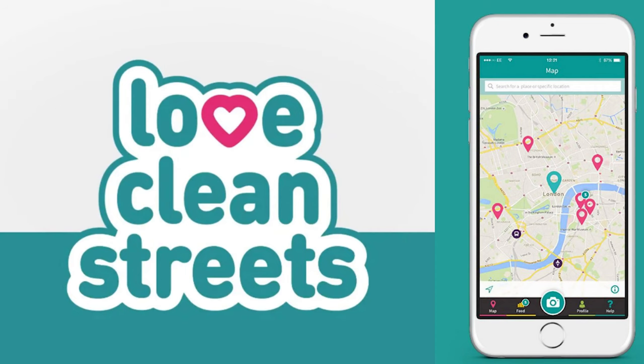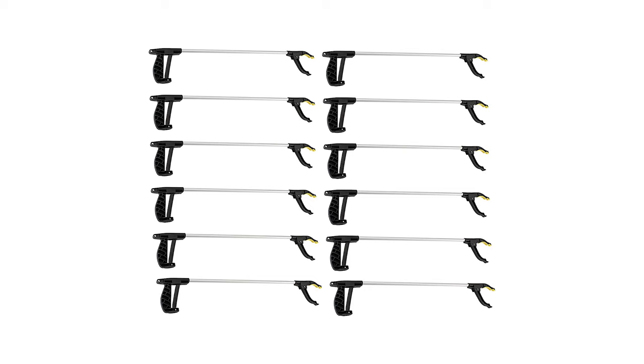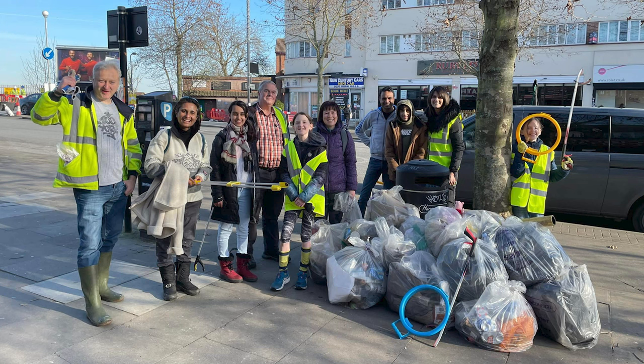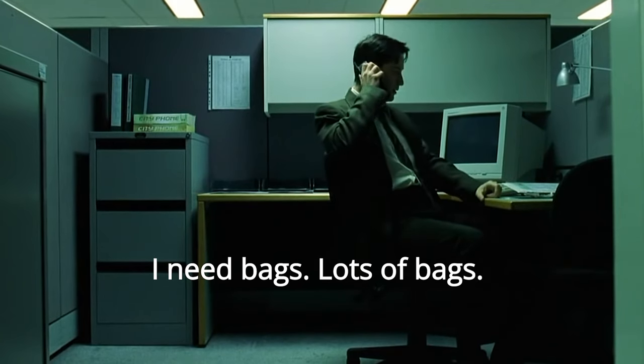There are some differences between boroughs — for instance, some of them use a dedicated app called Love Clean Streets — but the general process is quite similar. One other thing worth mentioning is that some boroughs will give volunteers free equipment for litter picking, of particular importance being branded plastic bags. They're used to make a distinction between bags picked by volunteers versus bags that have been fly tipped. So I definitely recommend contacting your local council and asking what help they can provide.